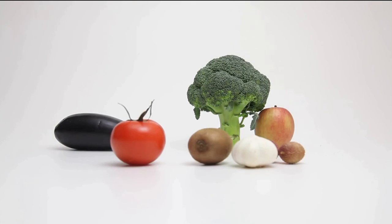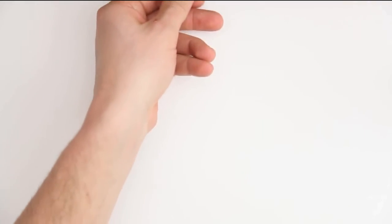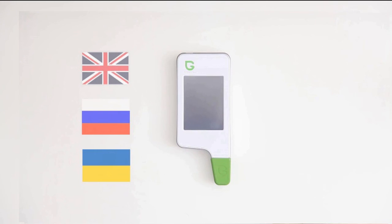Green Test helps you to measure your daily intake of nitrates. It's easy to store, has three language options, and is charged by USB.